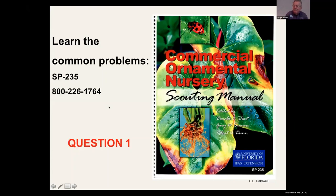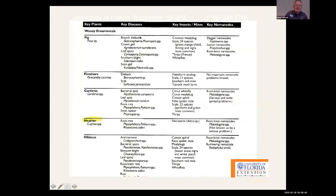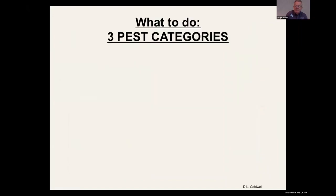We have more frequent landscape pest invaders than probably any place in the country, so that is something you have to be alert to. In that same booklet, under a given plant like heather, it tells you the different key diseases, key insects, and key nematodes. It's a good reference because I always forget about the nematodes. What helps is to categorize what kind of damage you might expect with these different insect pests.